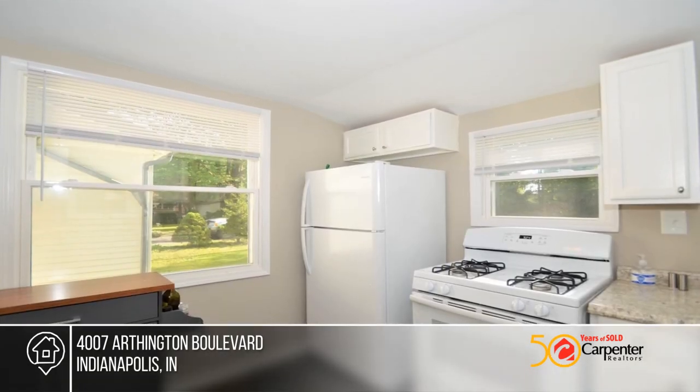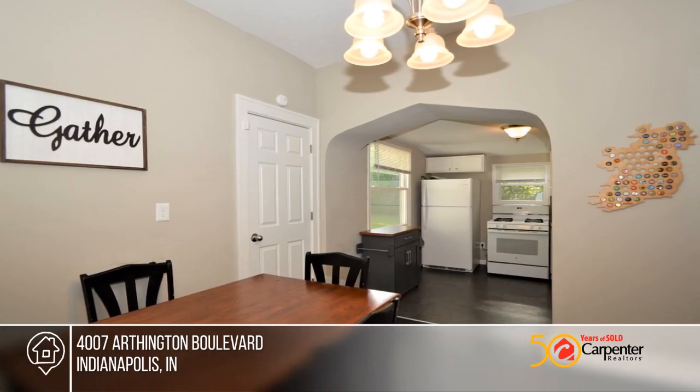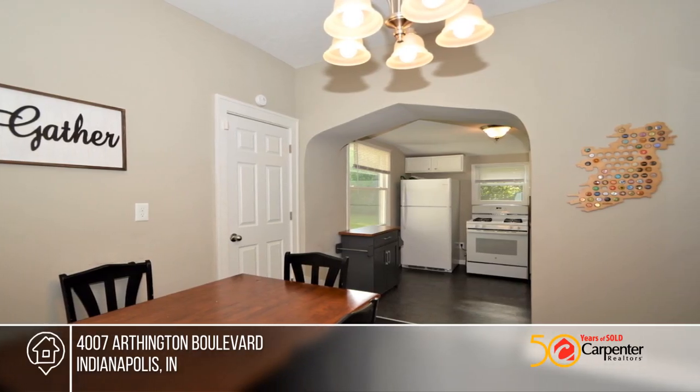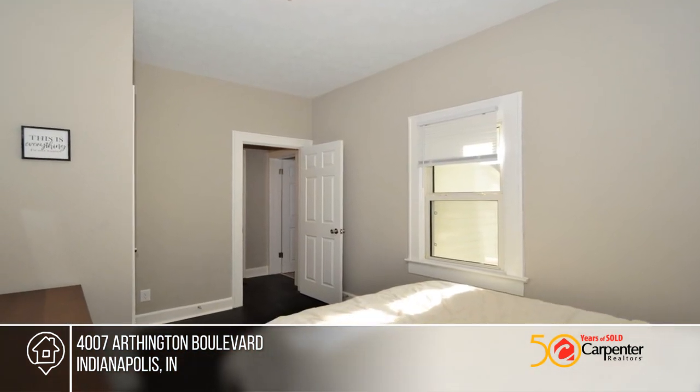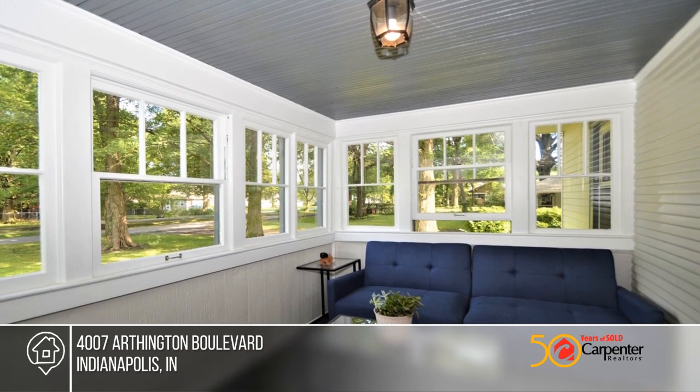This two-bedroom, one-bath ranch home features a basement that has been lovingly maintained — it's ready for a new owner. It has an awesome yard size with plenty of green space. There's a sidewalk along the boulevard, ideal for an evening walk. Welcome home! Call the Bill and Jill team before it's too late.